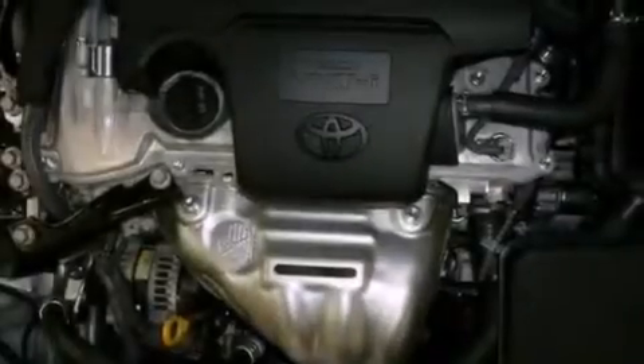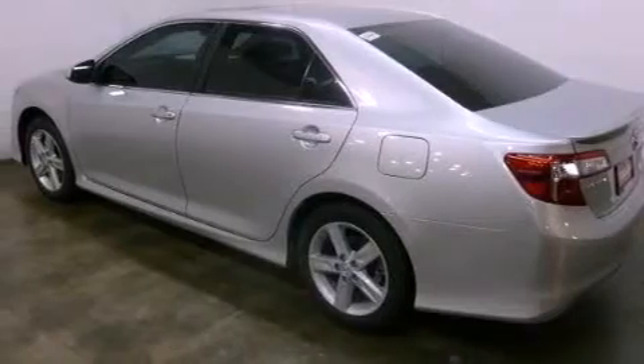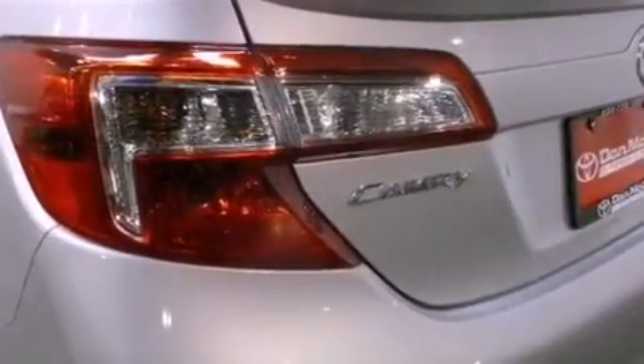An engine immobilizer theft deterrent system. An anti-lock braking system. Side impact airbags. Latch-ready child seat anchors. Cruise control. A rear window defroster. And an auxiliary power outlet.